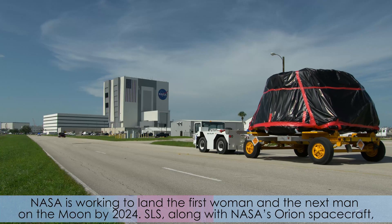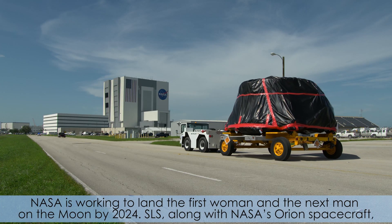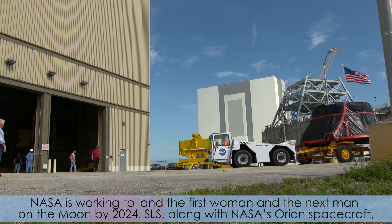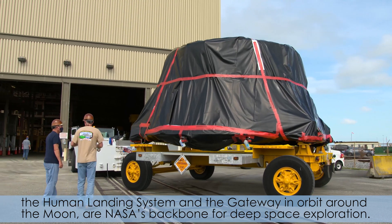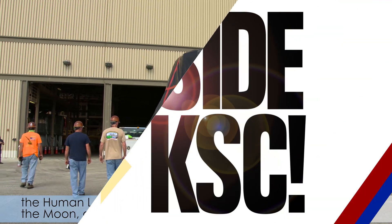NASA is working to land the first woman and next man on the moon by 2024. SLS, along with NASA's Orion spacecraft, the human landing system, and the Gateway in orbit around the moon, are NASA's backbone for deep space exploration.